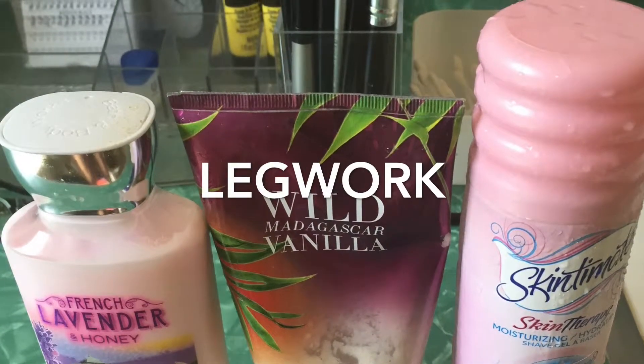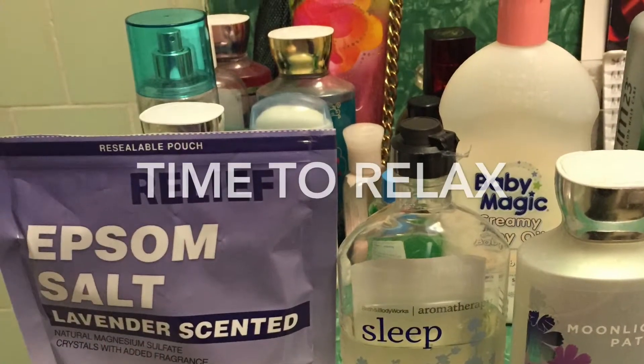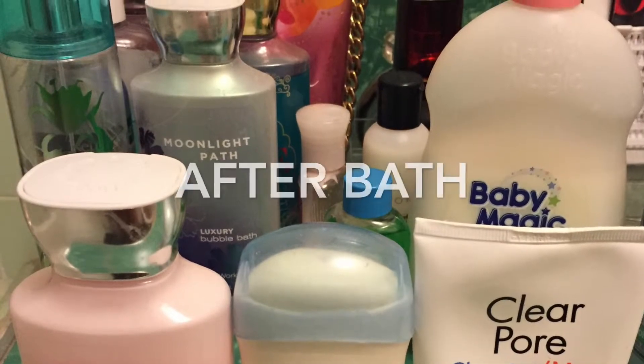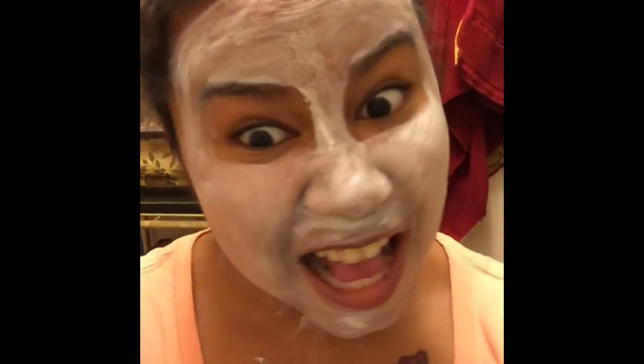The day before I leave, I like to shave and exfoliate my legs. The night before I leave to travel, I like to take a nice hot bubble bath to start my relaxation from my vacation. Don't forget your after bath care, and of course a face mask for 10 minutes.